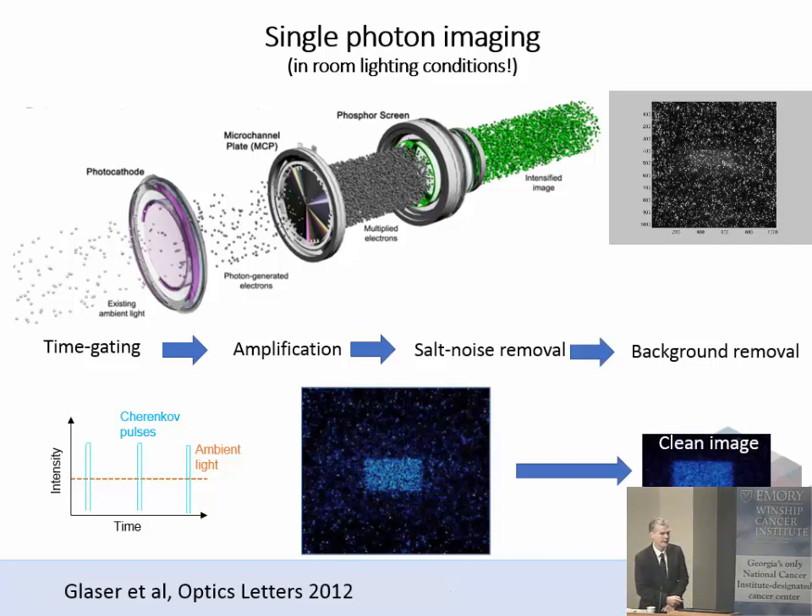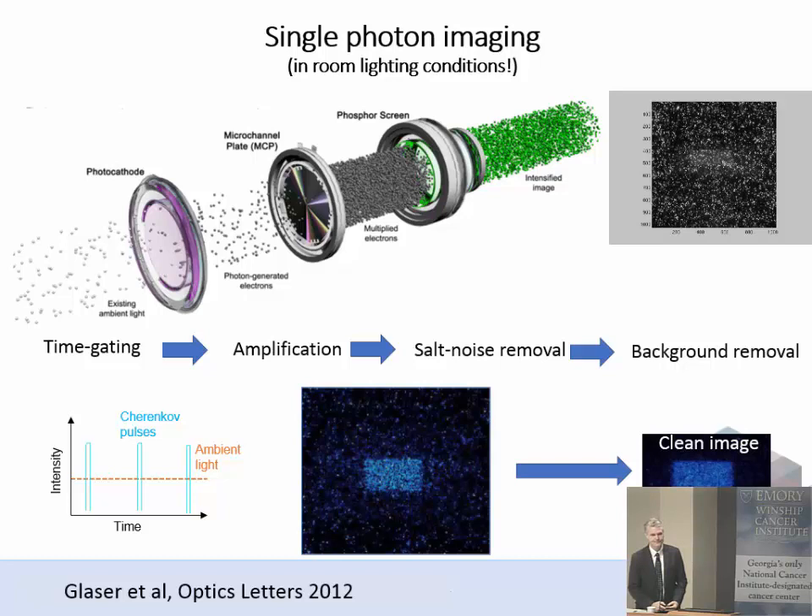Unfortunately, Cherenkov emission is highly energy and mass dependent. With protons, you have to get up to about 400 MV before you get Cherenkov emission, so although we've spent quite a bit of time trying to measure with protons, it remains a challenge. For phantoms you can turn room lights off, but with patients we're looking for a system that works with lights on, which is where the time gating has become really important.